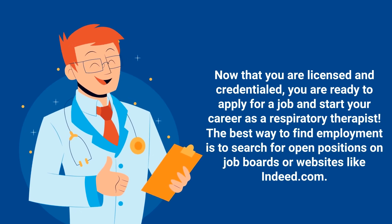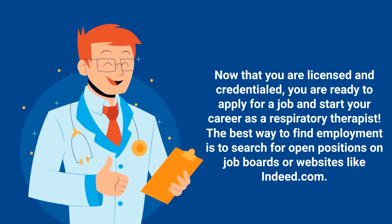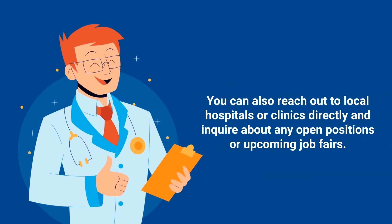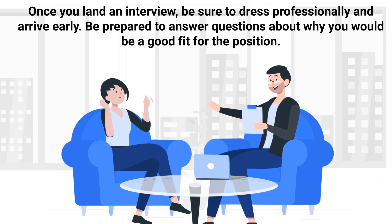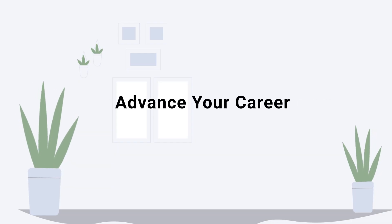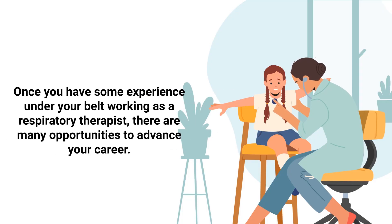Step eleven is to apply for a job. Now that you're licensed and credentialed, you're ready to apply for a job and start your career as a respiratory therapist. The best way to find employment is to search for open positions on job boards or websites. You can also reach out to local hospitals or clinics directly and inquire about open positions or upcoming job fairs. Once you land an interview, be sure to dress professionally and arrive early, and be prepared to answer questions about why you'd be a good fit for the position.